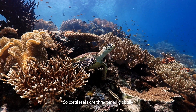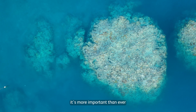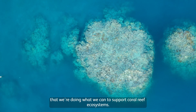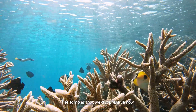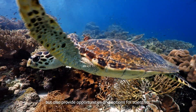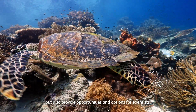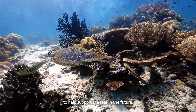Coral reefs are threatened globally, and following the recent mass bleaching events all around the world, it's more important than ever that we're doing what we can to support coral reef ecosystems. The samples that we cryopreserve now can be used to support rehabilitation, but also provide opportunities and options for scientists, reef managers, and traditional custodians to help support the reef in the future.